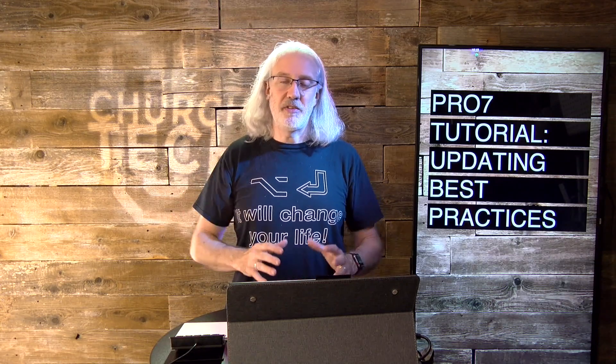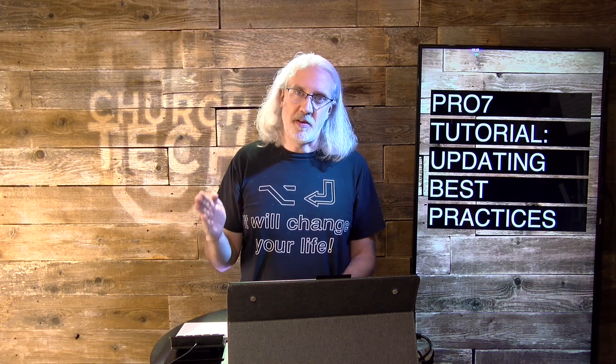Thing number two: update right after church. What I mean here is update when you have the most time to fix problems. So if you have a 9 and 11 o'clock service, don't update right after the 9 o'clock — that doesn't make any sense. Or if you have a weekend service and then a Tuesday Bible study that uses ProPresenter as well, maybe right after Sunday isn't the best time either, because there could be a problem. What you want to do is look at your schedule and see where you have the maximum amount of time to fix problems. I would rather have extra time than not.